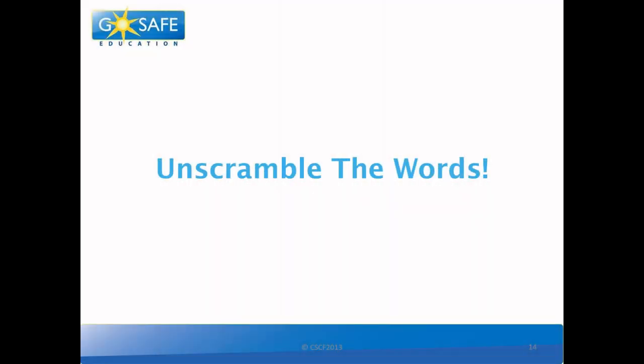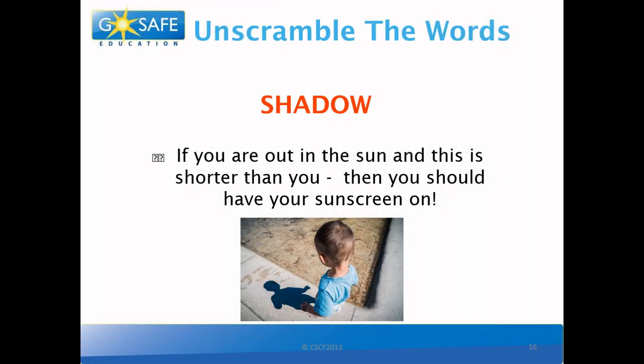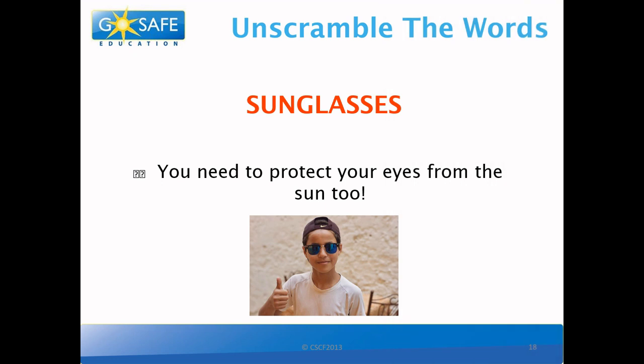So now that we went through all the facts, let's play a game! I will show you a scrambled word and give you a hint — don't worry, I will give you the answer too. If you are out in the sun and this is shorter than you, you should be wearing sunscreen. And the answer is... Shadow! This is because your shadow gets shorter the higher up the sun is in the sky. You need to protect your eyes from the sun too. And the answer is... Sunglasses! And when it comes to sunglasses, the bigger the better.